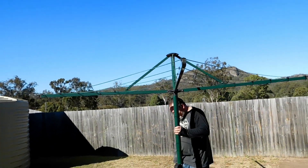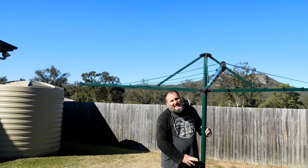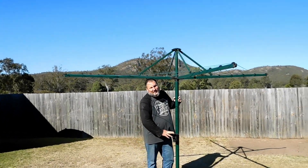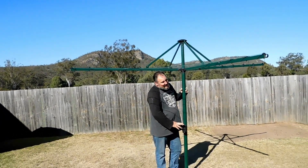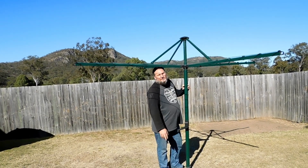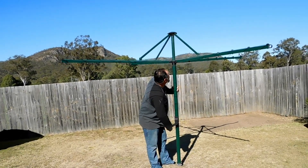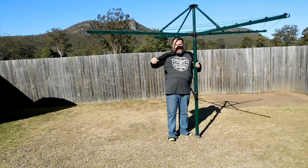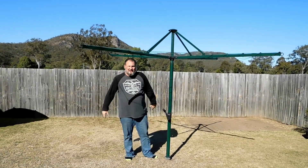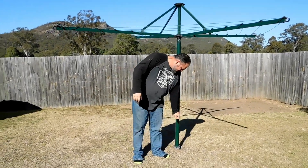And that's our clothesline — a Hills Hoist. Hills Hoists were actually invented in Australia, many many years ago. One of Australia's brilliant inventions. And when we were kids we used to swing around on them and get in big trouble — 'Get off that clothesline!' I wouldn't want to see you do it now.